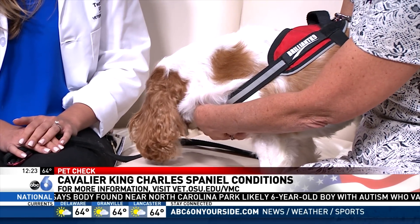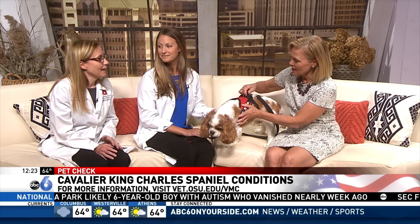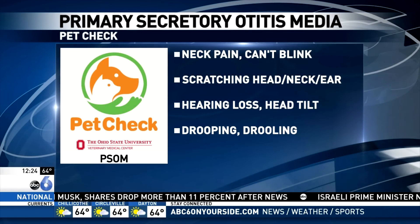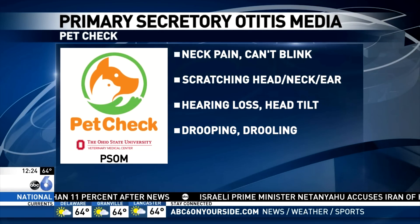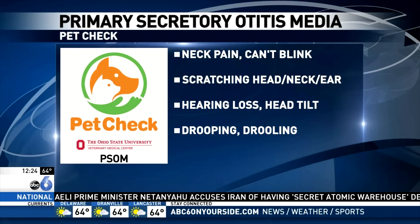One of them is glue ear — that's PSOM, or Primary Secretory Otitis Media. That's a disease where there's a dysfunction of the eustachian or auditory tube, which is the tube that equalizes pressure in the middle ear. If that pressure isn't equalized, they can fill with mucus in the middle ear. Pet owners might notice clinical signs of pain of the head and ear, manifesting as scratching at the head, neck, and ear.